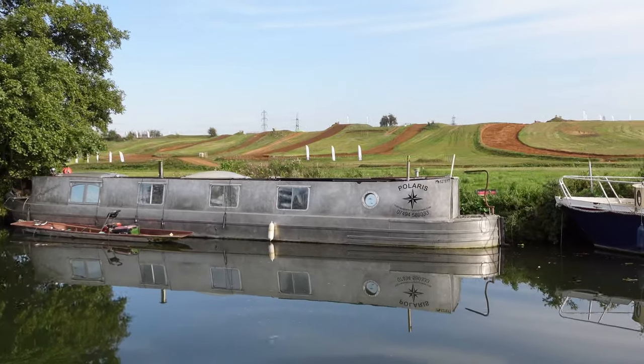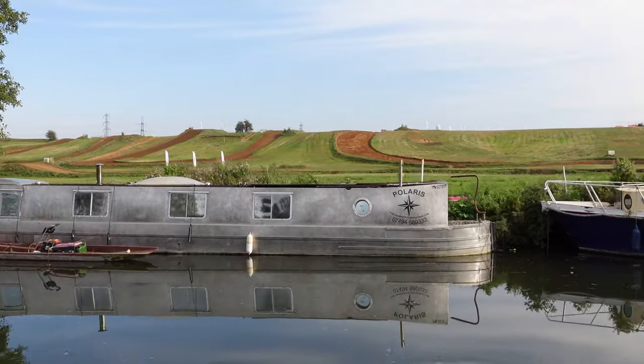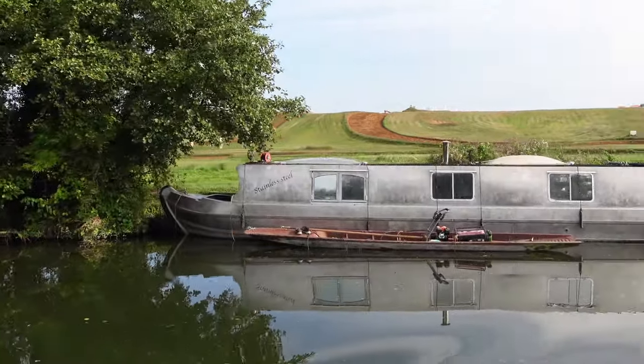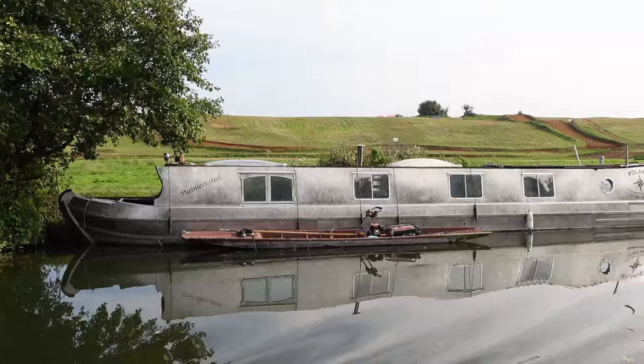We have shown this before on our channel — this is Polaris, and it is completely made of stainless steel. The advantage of that is no rusting.